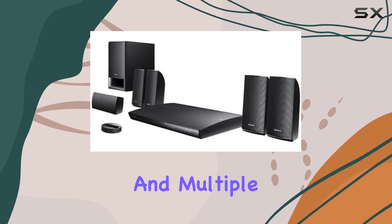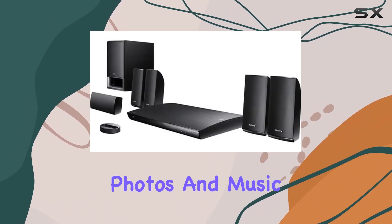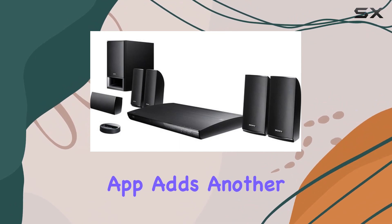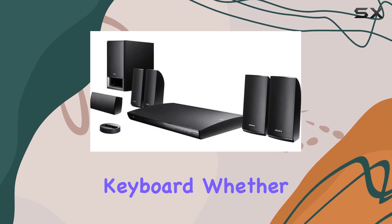The convenience continues with an iPhone/iPod dock, USB port, and multiple inputs for easy access to your favorite videos, photos, and music. The media remote app adds another layer of control, turning your smartphone or tablet into a remote with a full QWERTY keyboard.